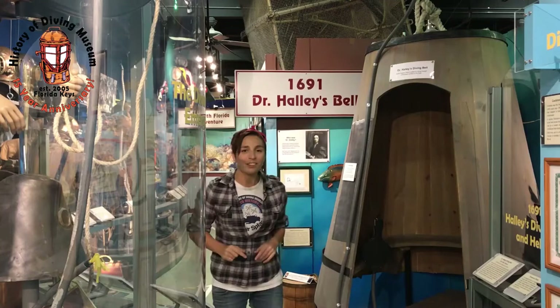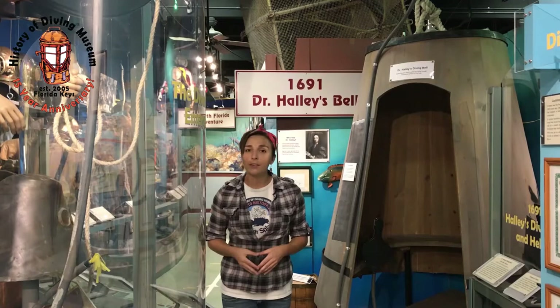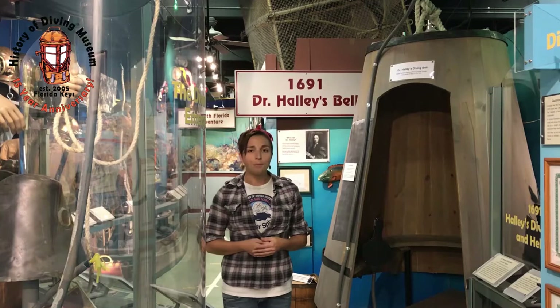Hello everyone and welcome back to the History of Diving Museum. My name is Emily and I'm the Community Outreach Coordinator. Today we are going to talk a little bit about Edmund Halley as well as his take on the diving bell and his version of a diving helmet.